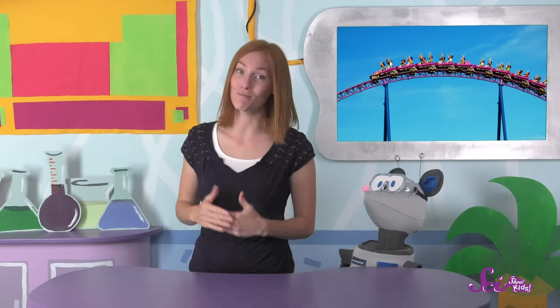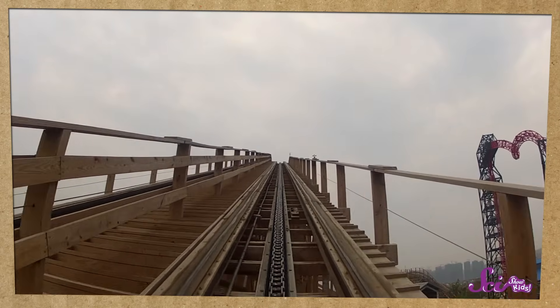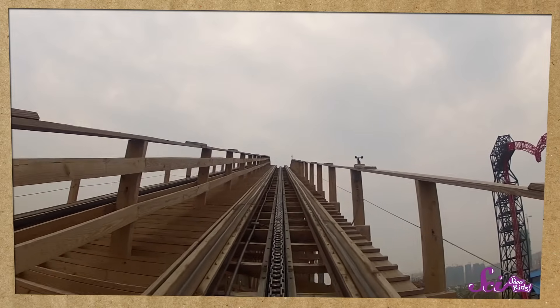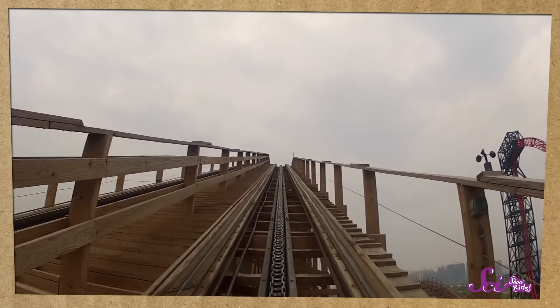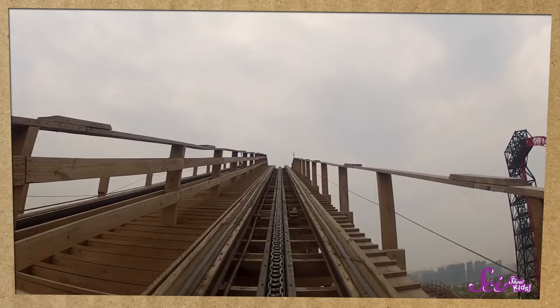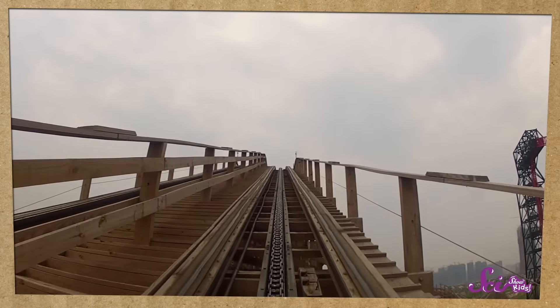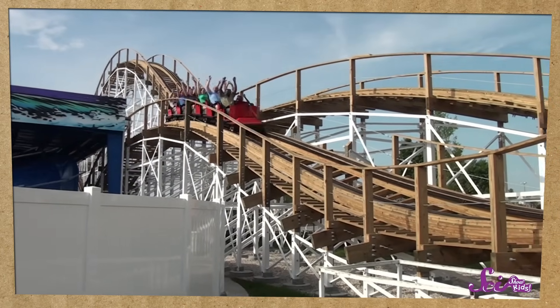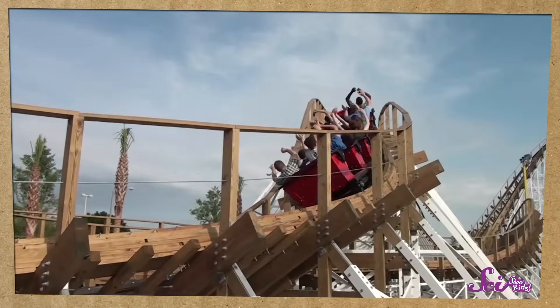But roller coaster cars don't have motors, so the force that starts them moving has to come from somewhere else. Most of the time, the force comes from a strong chain attached to the tracks. The ride starts when the chain pulls the roller coaster cars up to the top of a big hill. But when the cars start to go over the top of the hill, the chain lets go, and the cars keep moving anyway.